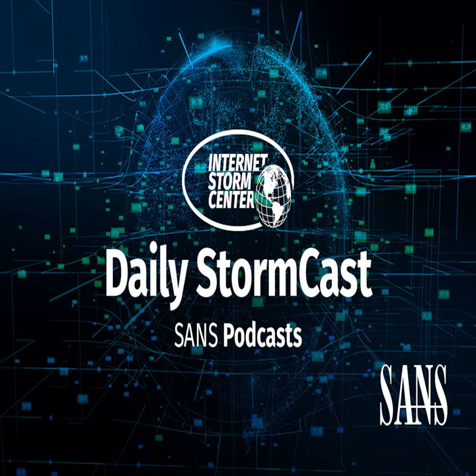Hello and welcome to the Wednesday, August 30th, 2023 edition of the SANS Internet Storm Center's Stormcast. My name is Johannes Ulrich and today I'm recording from Jacksonville, Florida.